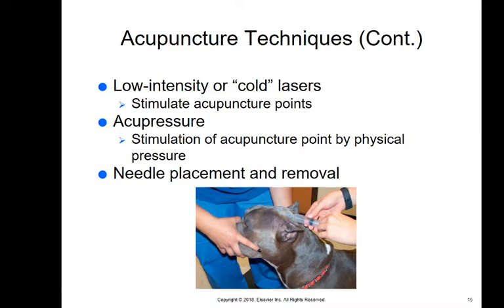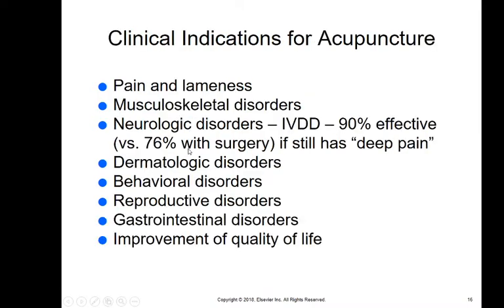Acupressure is just putting pressure on that point. If you've ever had a headache and someone said to hold the web of your hand between your thumb and forefinger, that's acupressure. Needle placement and removal is the most common technique, using acupuncture needles, though regular needles can be used as well.